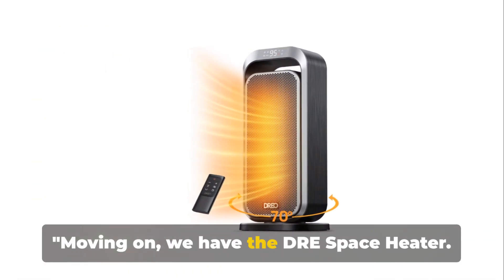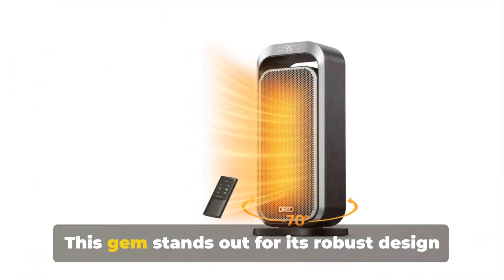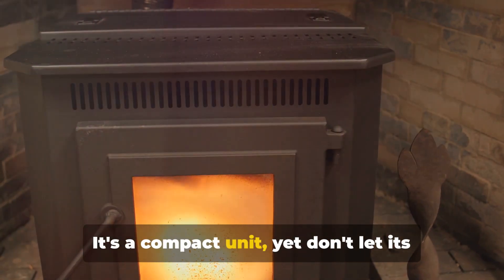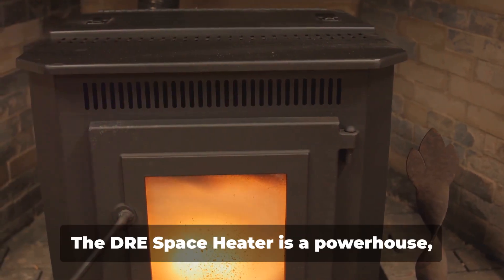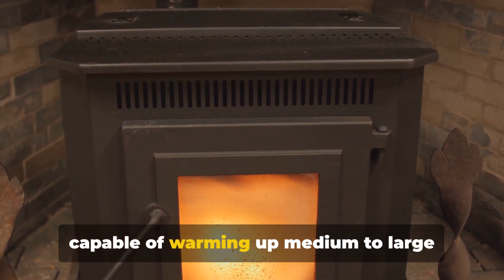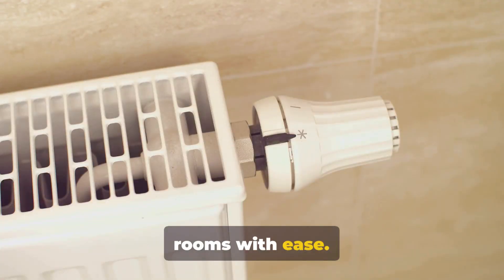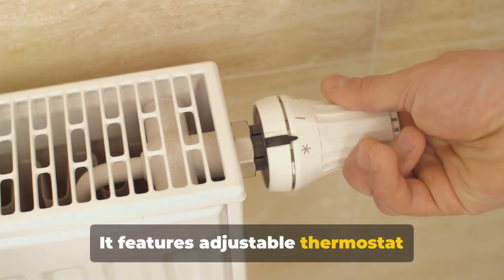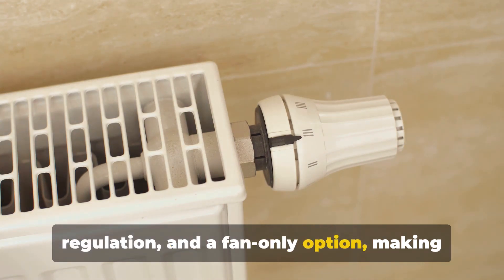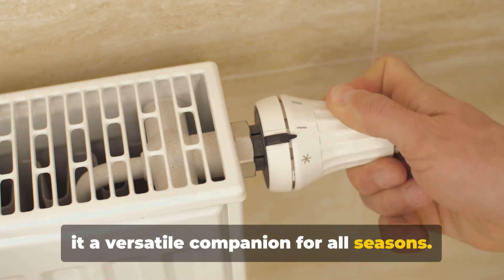Moving on, we have the DRE Space Heater. This gem stands out for its robust design and top-tier efficiency. It's a compact unit, yet don't let its size fool you. The DRE Space Heater is a powerhouse, capable of warming up medium to large rooms with ease. It features adjustable thermostat controls, allowing for precise temperature regulation and a fan-only option, making it a versatile companion for all seasons.